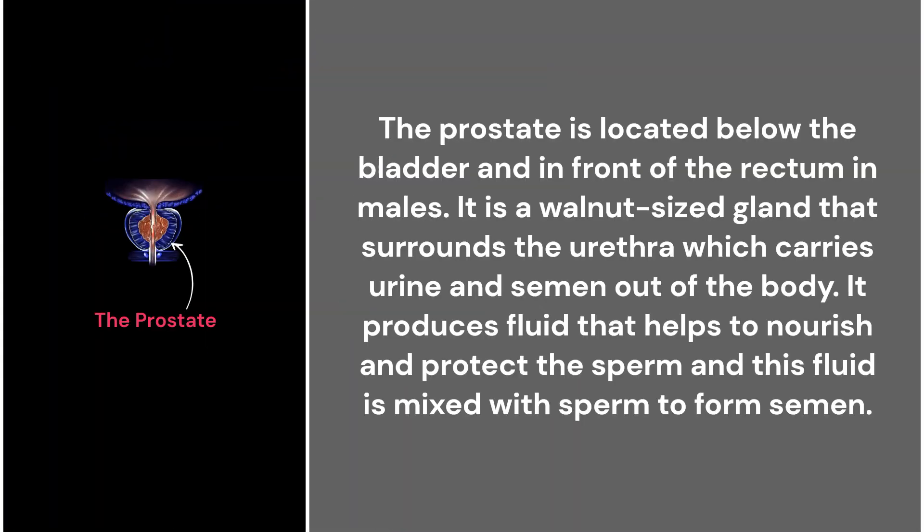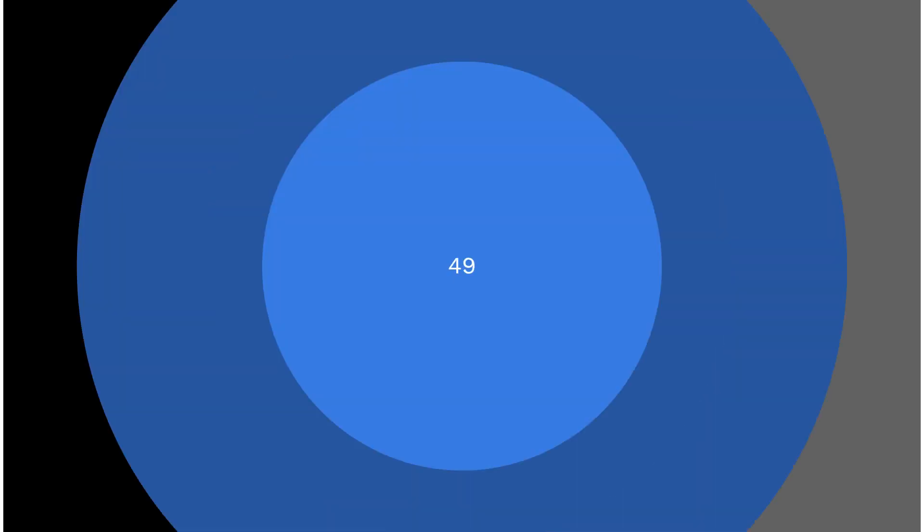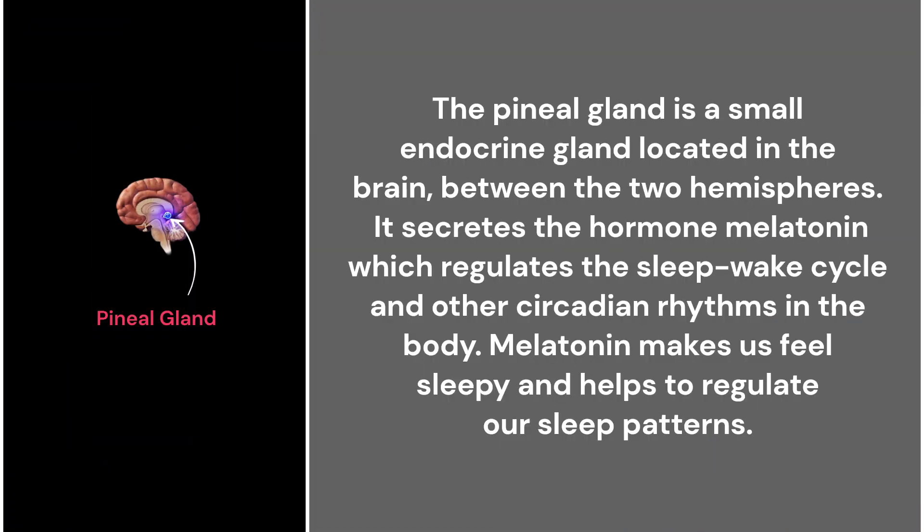48. The prostate. The prostate is located below the bladder and in front of the rectum in males. It is a walnut-sized gland that surrounds the urethra, which carries urine and semen out of the body. It produces fluid that helps to nourish and protect the sperm, and this fluid is mixed with sperm to form semen.